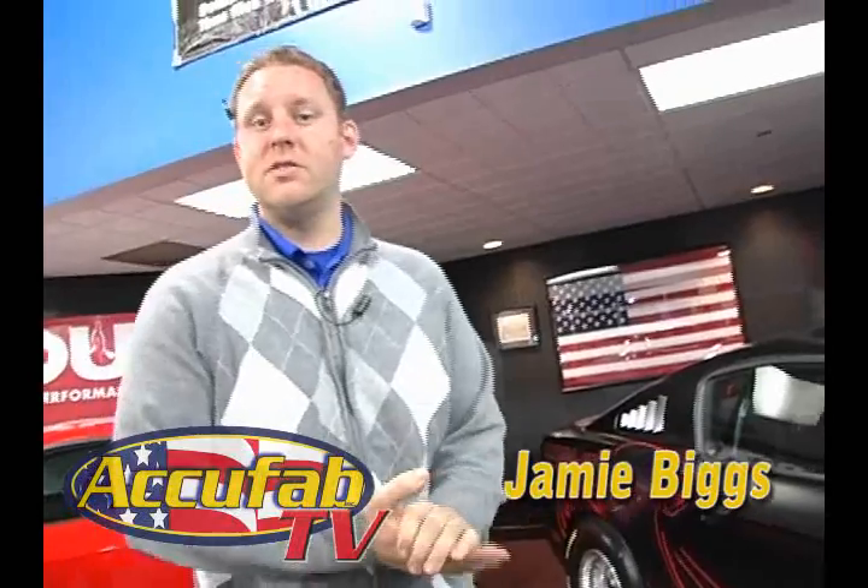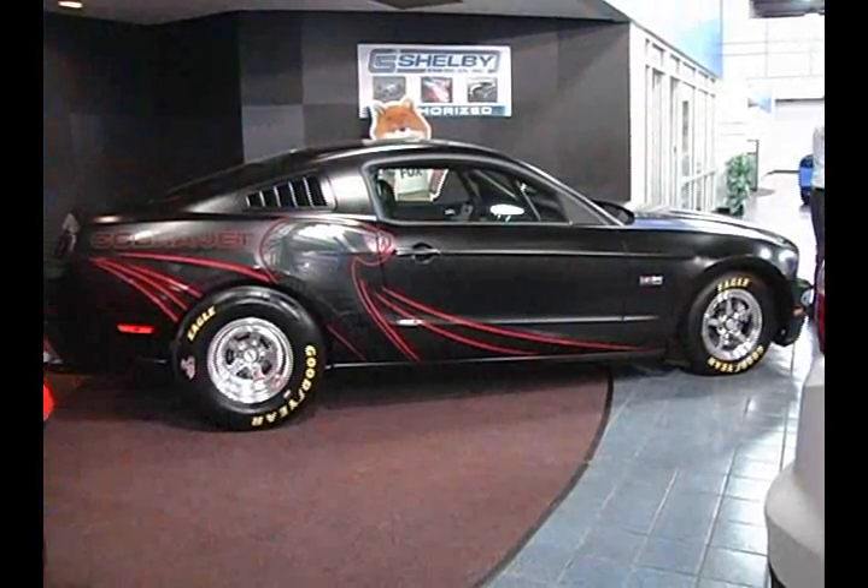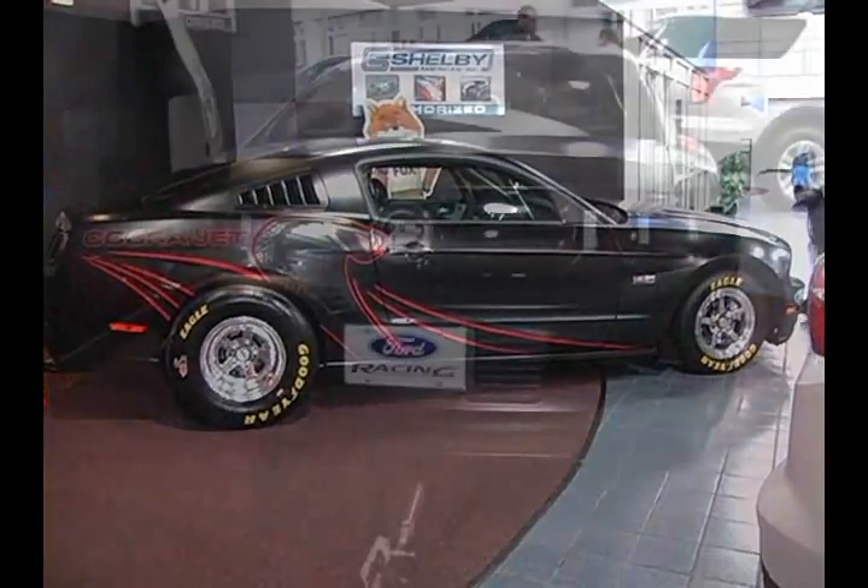Who wants to go racing? Hi, I'm Jamie Biggs. If you want to go racing, Ford offers a great option now. From the factory — the same factory that the Mustangs come off of — you can buy a race car.